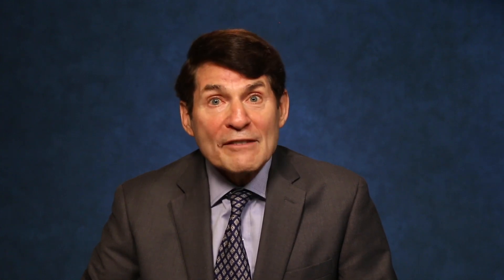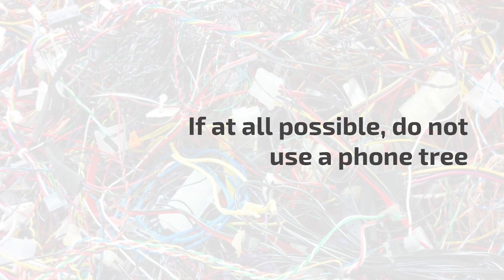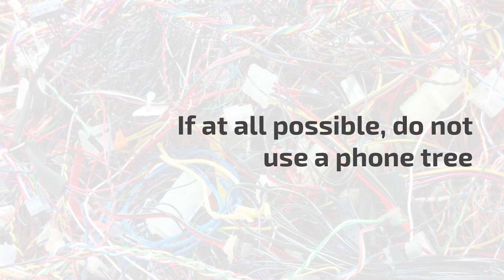Finally, a few words about phone trees. In brief, do not use them. Callers are typically exposed to phone trees multiple times each day, and the last place they want a phone tree is at a doctor's office. If you decide you must use one, at least give the caller the option of opting out and speaking to a human in the office. This option should be the first option and not relegated to the end of the phone tree selections. My opinion? Trees are made for acorns and fruit, not for telephone calls with patients.